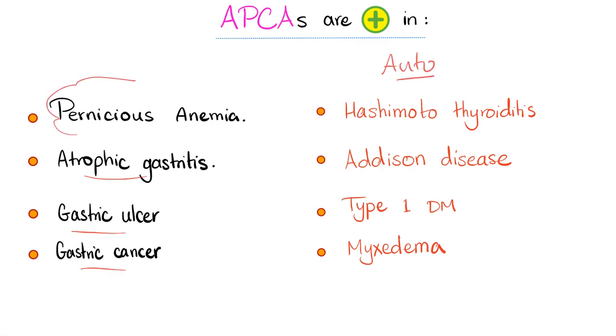Remember, autoimmune diseases are like birds of a feather — they flock together. If I have pernicious anemia, an autoimmune disease, I'm more likely to have another autoimmune disease when compared to the general population.